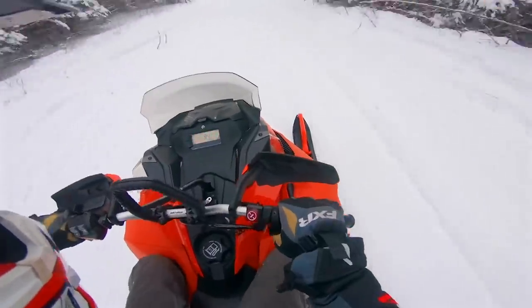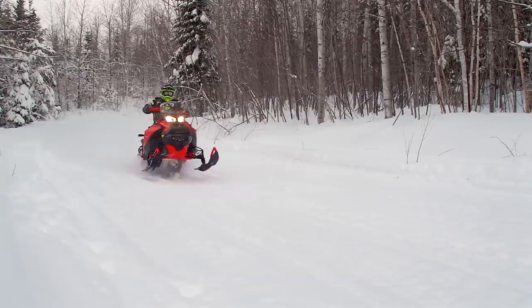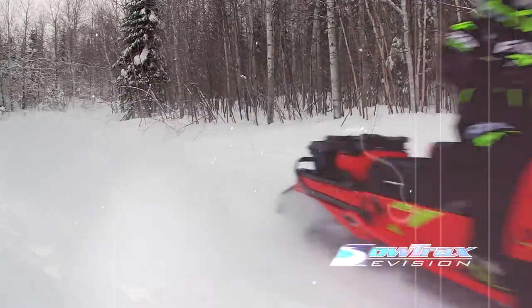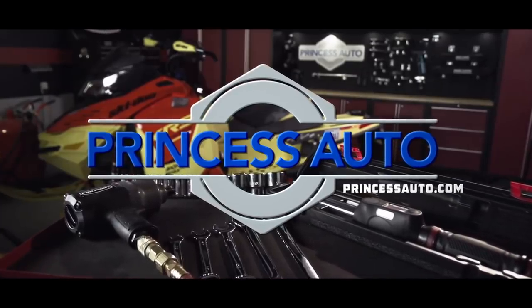Here's the new reality — snowmobilers want snowmobiles that can do more than just one thing. Snowtrax is sponsored by Princess Auto — a unique world of equipment, tools, and more.